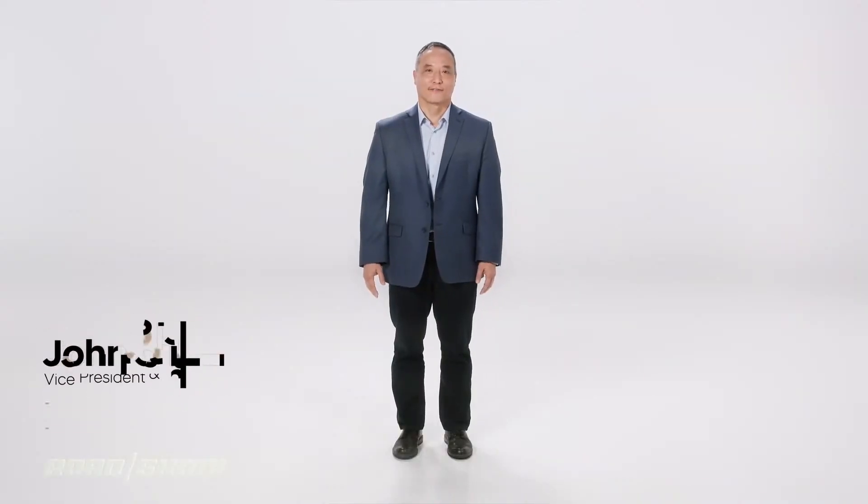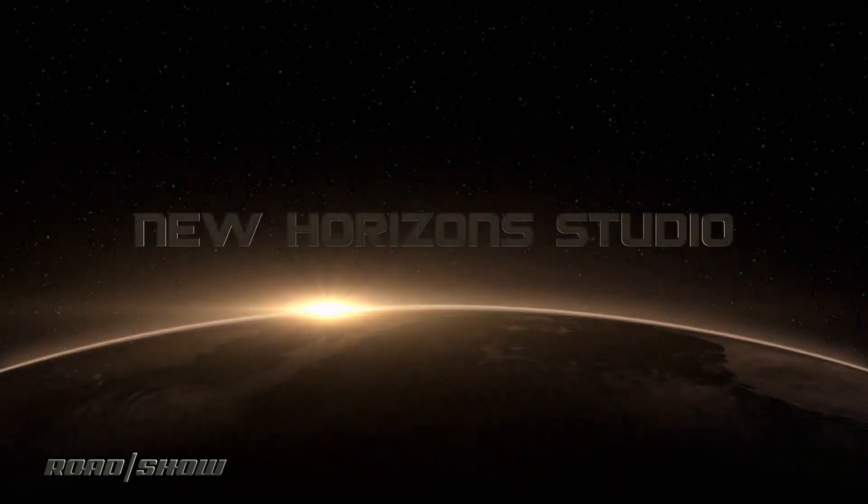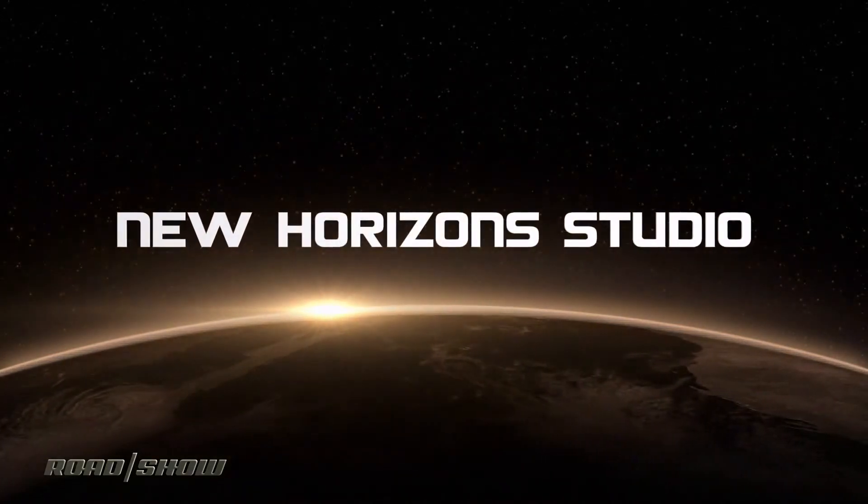Hi, I'm John Sa, Vice President and Founding Director of New Horizon Studio. We're a young team at Hyundai Motor Group, having been established in early 2020.